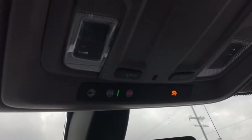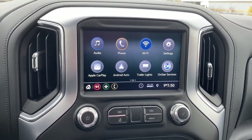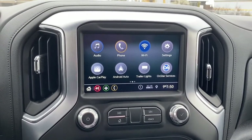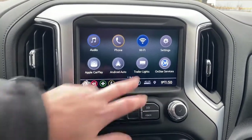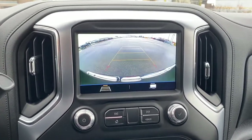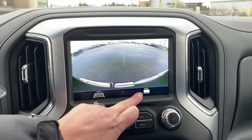Overhead, we have OnStar and some interior light buttons. Down below we have GMC's infotainment center equipped with Apple CarPlay and Android Auto. This touch screen displays the outside temperature and the time. It's also equipped with our trailering app, and it doubles as our backup camera with or without guidance, and to the right we have hitch guidance.